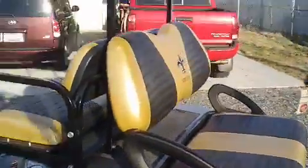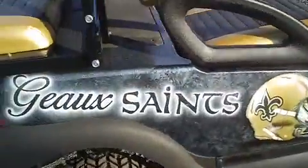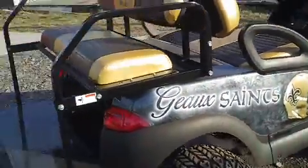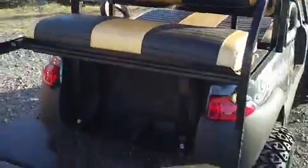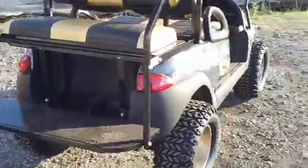Evans Custom Carts does the upholstery here. The paint job can be done any way you want. I've seen them take and paint on someone's favorite players from the past, put just maybe a stadium on there. They can do just about anything you want.